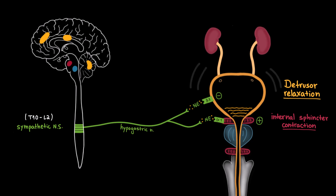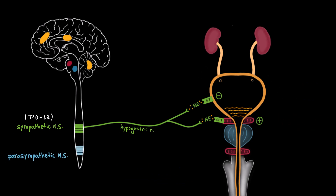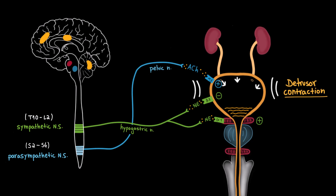In summary, the sympathetic system relaxes the detrusor muscle, allowing the bladder to expand and fill with urine, and contracts the internal urethral sphincter, preventing urine from leaking out. These two actions work together to promote urine storage, ensuring that the bladder can gradually fill while maintaining continence. The parasympathetic system, by contrast, is responsible for voiding. Its center is in the sacral spinal cord at S2 to S4. Efferent signals travel through the pelvic nerve, which releases acetylcholine, binding to M3 muscarinic receptors on the detrusor muscle, causing it to contract strongly, increasing bladder pressure and pushing urine toward the urethra.